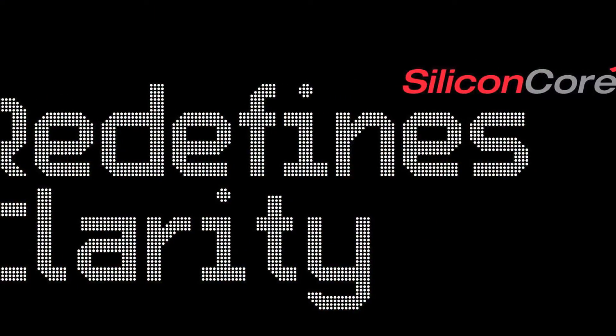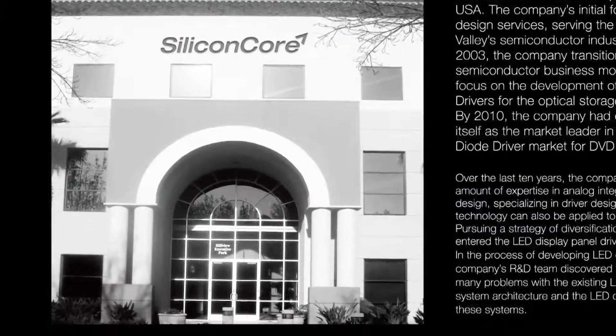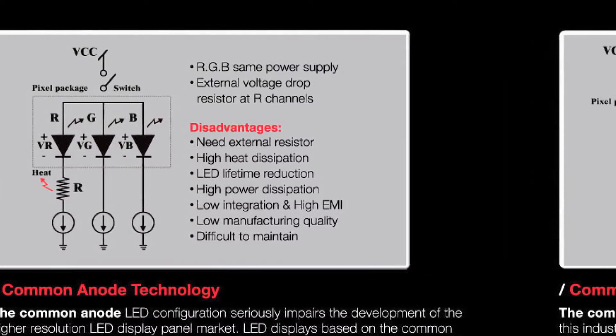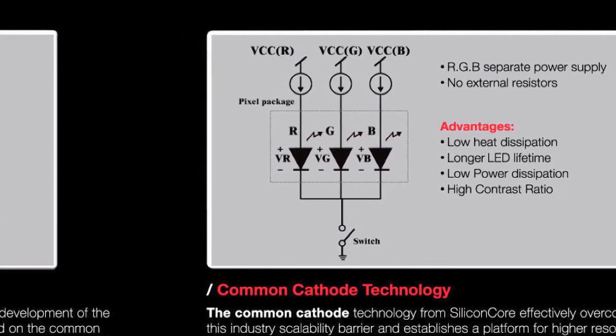Silicon Core actually started off many years ago developing chips for the DVD marketplace. We still control the market there. Over the last few years we've developed chips that are being used in LED displays with a patented technology called Common Cathode.